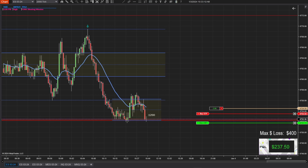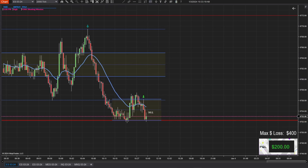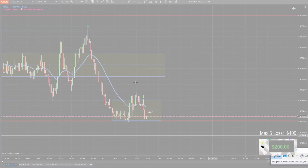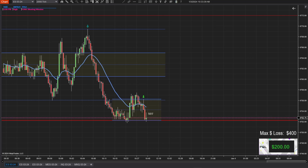But once I dropped the sideways trend channel, I felt more comfortable — yeah, I think I could take this one. I was hoping it would poke out of the bottom, but you can't have it all.